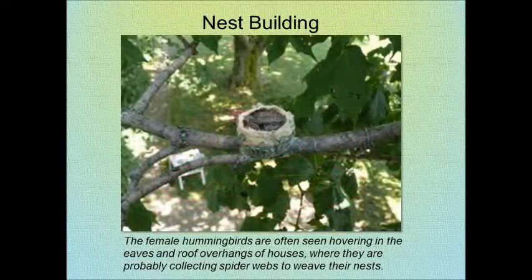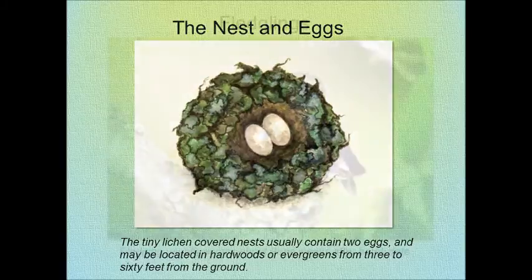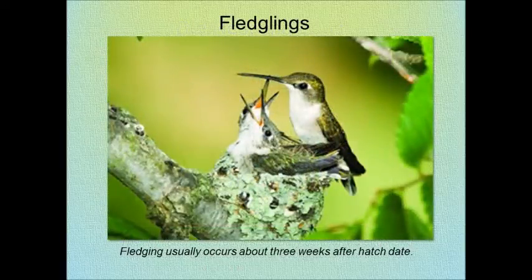They build their nests hovering in the eaves, and often times you will see them collecting spider webs. They use tiny lichens along with the spider webs to build the nest that contains two eggs. Fledging usually occurs about three weeks after hatch date.